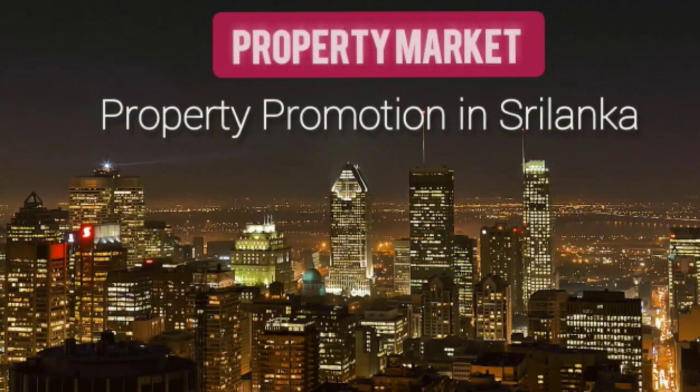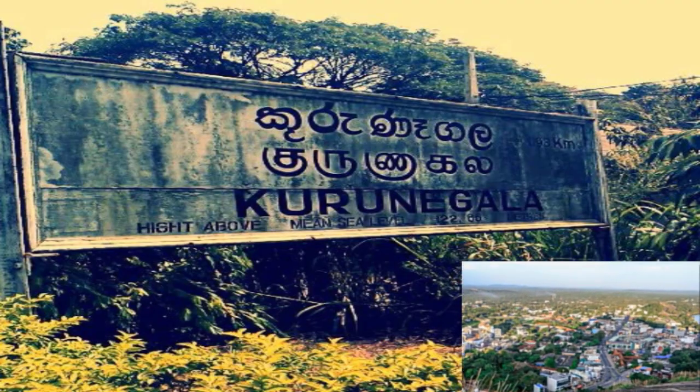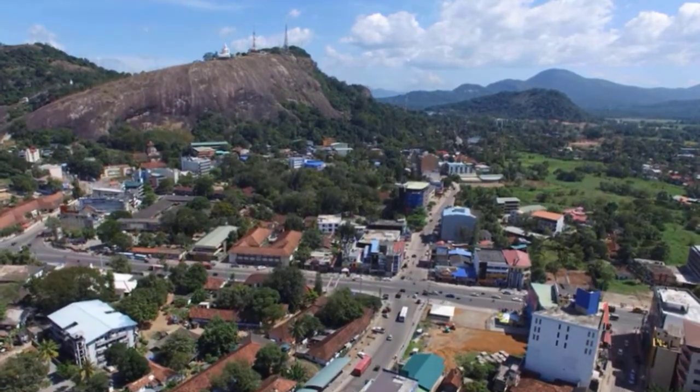Hi, everyone. Welcome to Property Promotion. Today we bring you information about a valuable land and building located in the Uyantan area of Kurunayagala district.